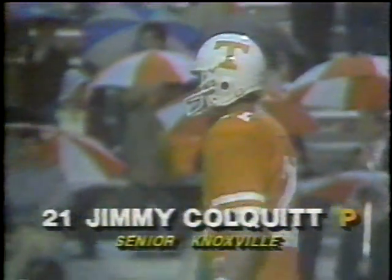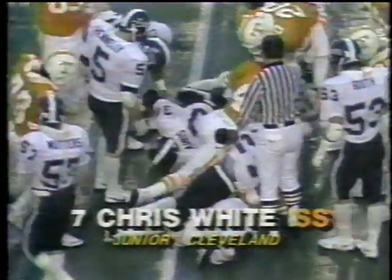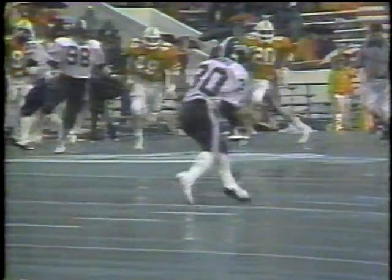Memphis State deep to receive — Harris. Colquitt bangs that wet ball, settling into a wobbly spiral — fumbled! Tennessee has recovered another Memphis State turnover. The recovery made by the junior from Cleveland, Chris White. Harris racing after the ball, trying to make the catch of a wet ball on the run — he loses the handle, reaches to try to save it, the ball bounces away, and Chris White very alertly is on top of the ball. From upstairs the ball bobbled around, and number 7 Chris White made quite a play to recover. Tennessee back in business.